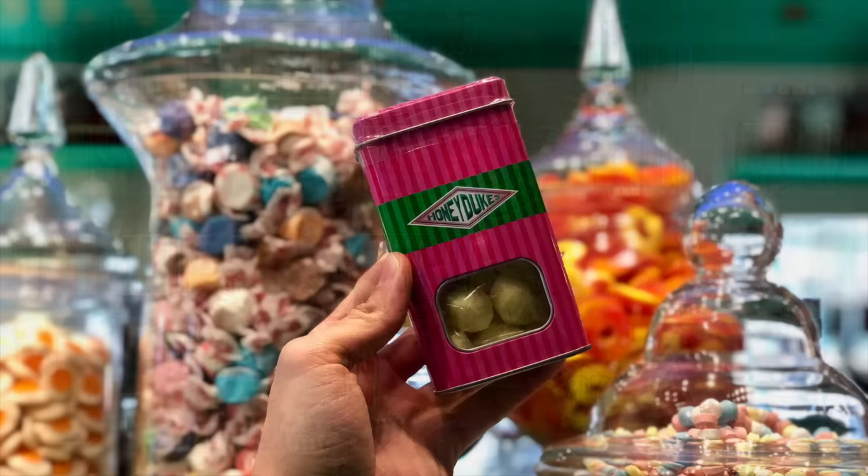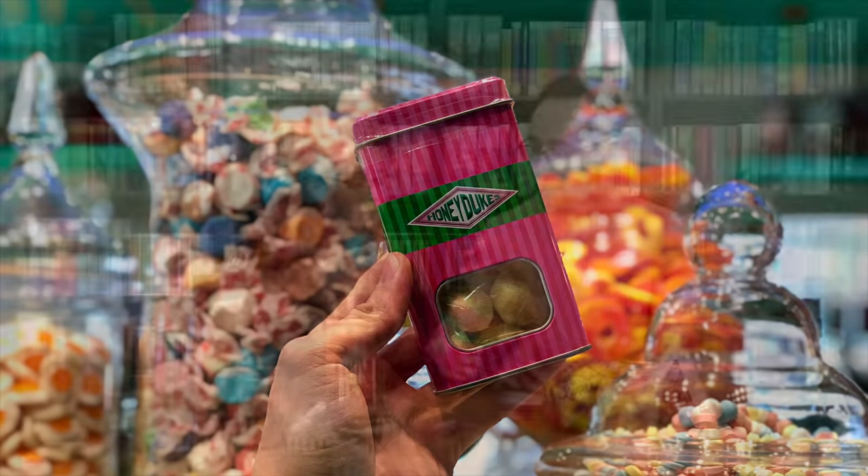Dumbledore's favorite — sherbet lemons. That sounds good. They come in a nice pink Honeydukes tin, and they're little sherbet lemons. Are they hard or soft? They're hard. So you just suck on them. There's almost too much sugar on the outside — you don't really get a lemon flavor.